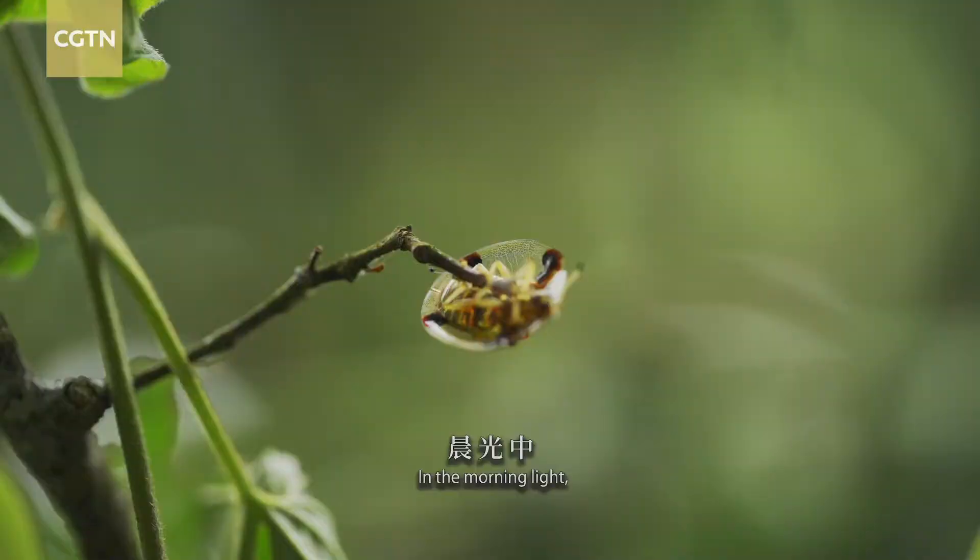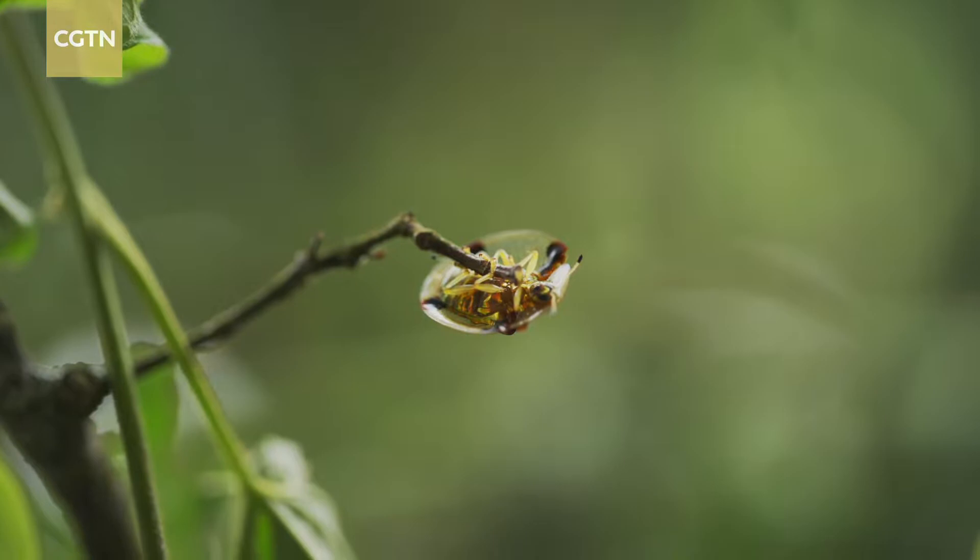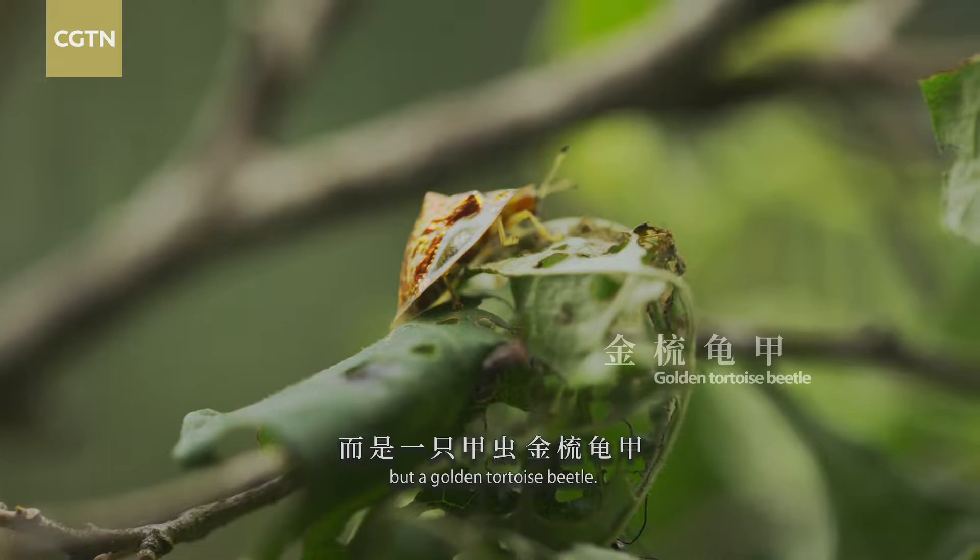In the morning light, the tip of a branch glows silently. This is not a dewdrop, but a golden tortoise beetle.